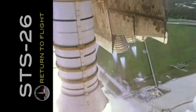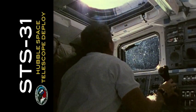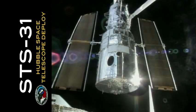Over the last quarter century, space shuttle Discovery — possibly the most historic vehicle in NASA's shuttle fleet — has been the most flown spacecraft in human history.